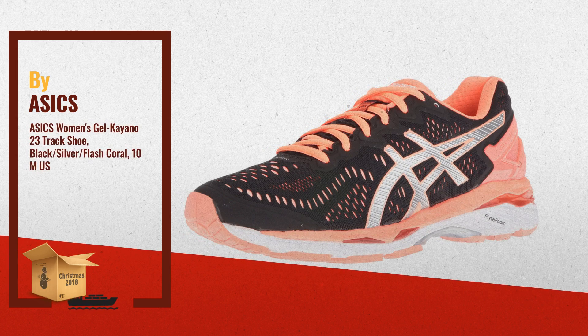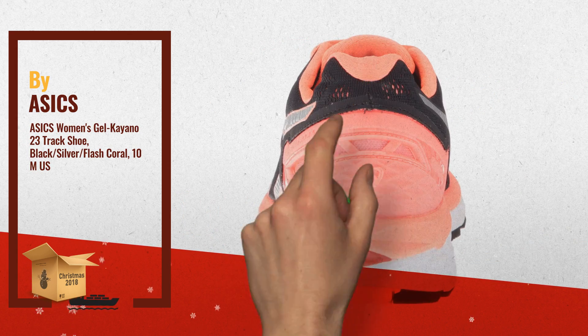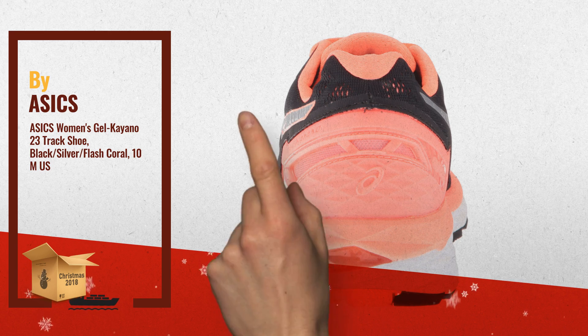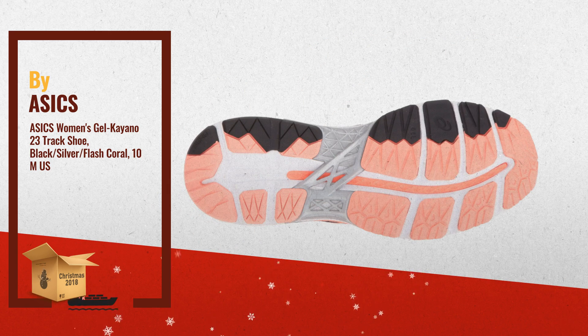Number 2: ASICS New Gel Cushioning Technology. Made from the fusion of gel and foam, it creates lightweight comfort tuned to provide rear foot shock absorption that shifts to forefoot bounce back — another great product by ASICS.